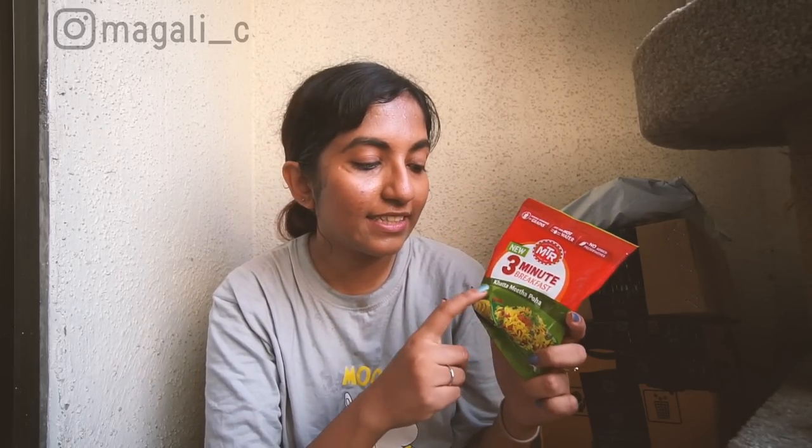First thing I have is something from MTR brand — it's their three-minute breakfast, khatta meeta poha. This is an instant breakfast where you just need to add hot water and it's ready. Poha is a form of smashed rice and it's quite popular as a breakfast here. I like the elaborate kande pohe but that's a lot of work to make, so I enjoy eating this as a snack throughout the day. My mum likes them too, so we go through a lot of packets.